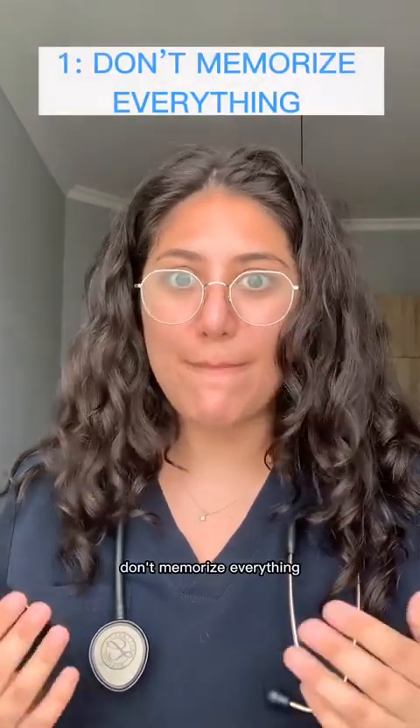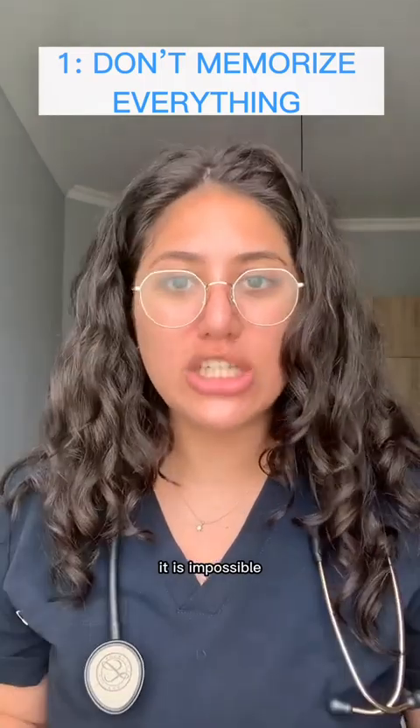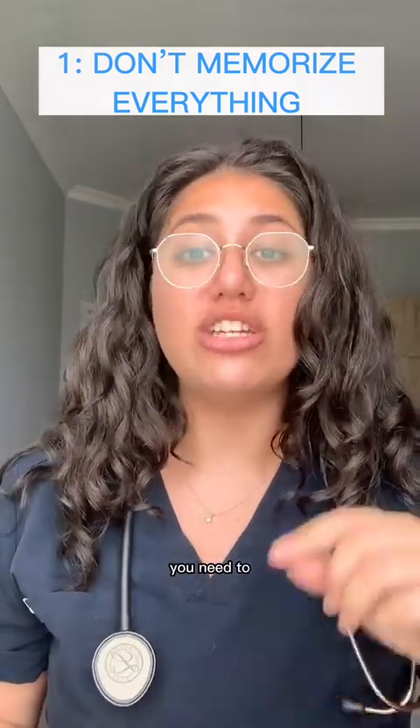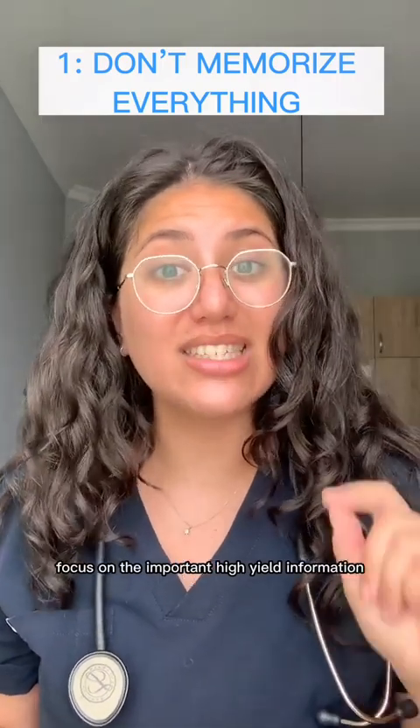Tip number one: don't memorize everything. It is impossible to learn every single detail in your textbook and on your lecture slides. You need to focus on the important high yield information.